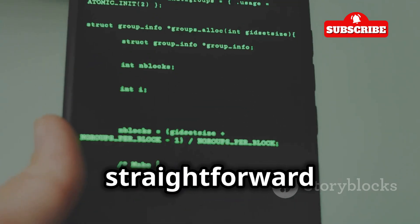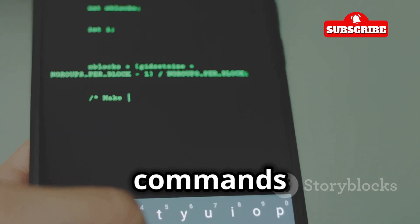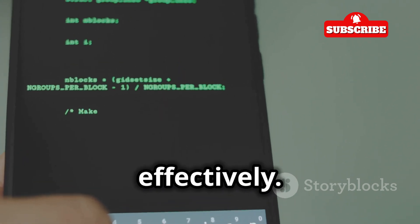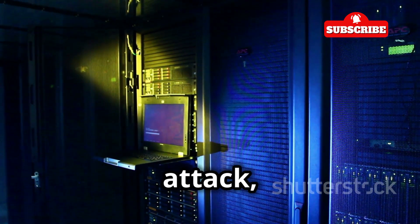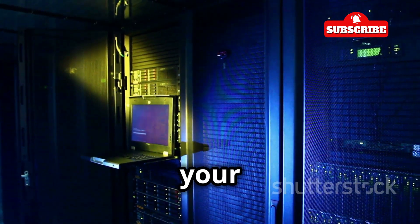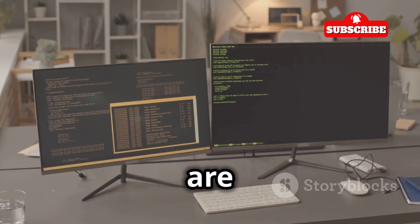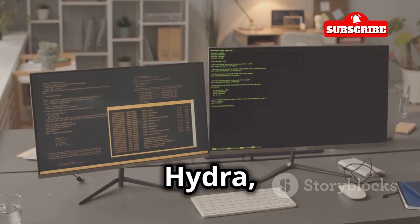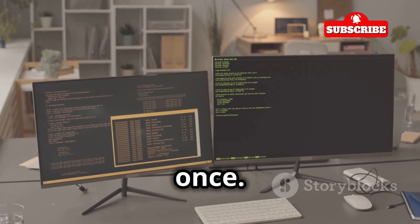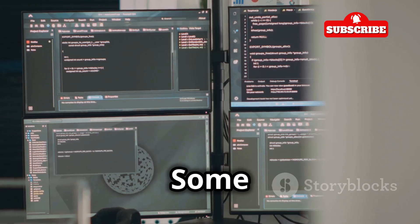The basic syntax of a Hydra command is pretty straightforward: hydra [target] [options]. The target is what you're trying to attack, like a website or a server — it tells Hydra where to direct its efforts. The options are like special instructions you give to Hydra, such as what kind of attack to use or how many passwords to try at once, allowing you to customize your command to fit the specific needs of your task.